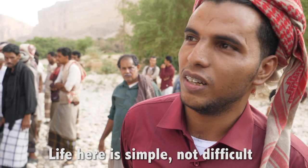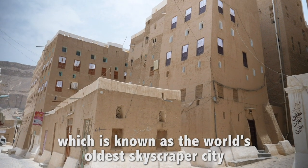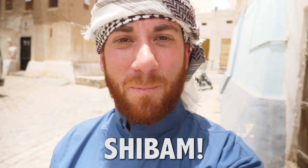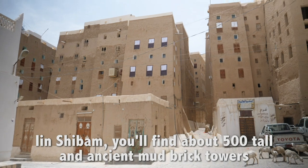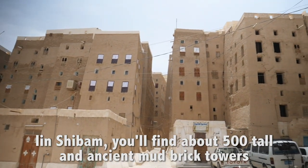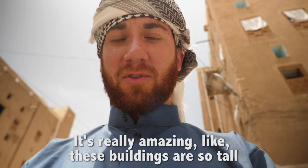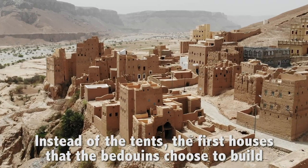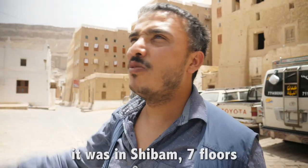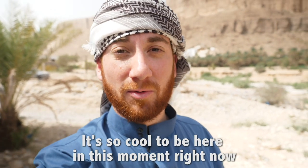Life here is simple, difficult. If you drive two hours north of here, you'll find a settlement called Shibam, which is known as the world's oldest skyscraper city — what we call the Manhattan of the desert. In Shibam, you'll find about 500 tall and ancient mud brick towers. These buildings are so tall, and it's 650 years old. Instead of tents, the first houses that the Bedouin chose to build were in Shibam — seven floors. It's so cool to be here in this moment.